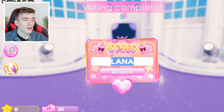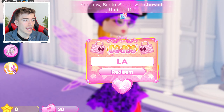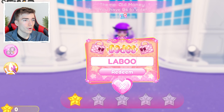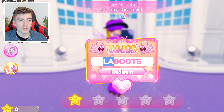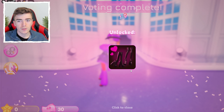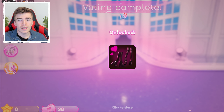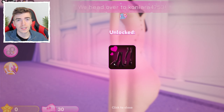The next code is LABOOTS — spelling out 'LA' for Los Angeles and 'boots' because you're about to receive a pair of boots. Press redeem and you get some pretty cool studded high-heel boots.